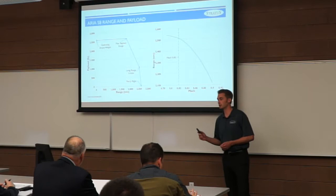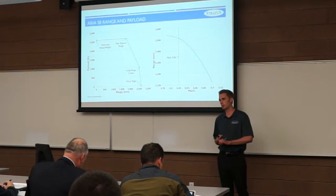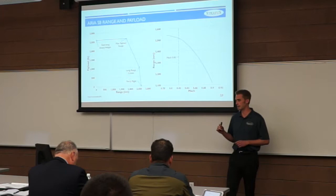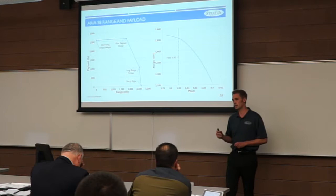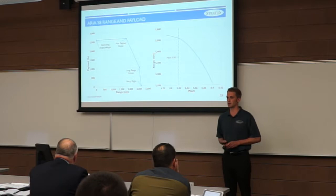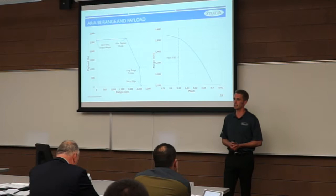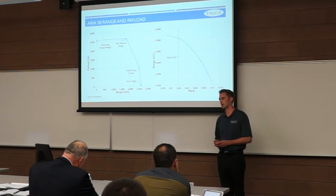The payload-range diagram for the S-8 shows that at maximum payload — eight passengers and 1,000 pounds of baggage — range is 1,770 nautical miles. At the long-range cruise condition of four passengers with 50 pounds of baggage each, we meet the 2,500 nautical mile range requirement with 2,520 nautical miles. The cruise Mach number of 0.82 was selected as it falls in the knee of the cruise range versus Mach number curve — maximizing cruise Mach while minimizing range reduction.